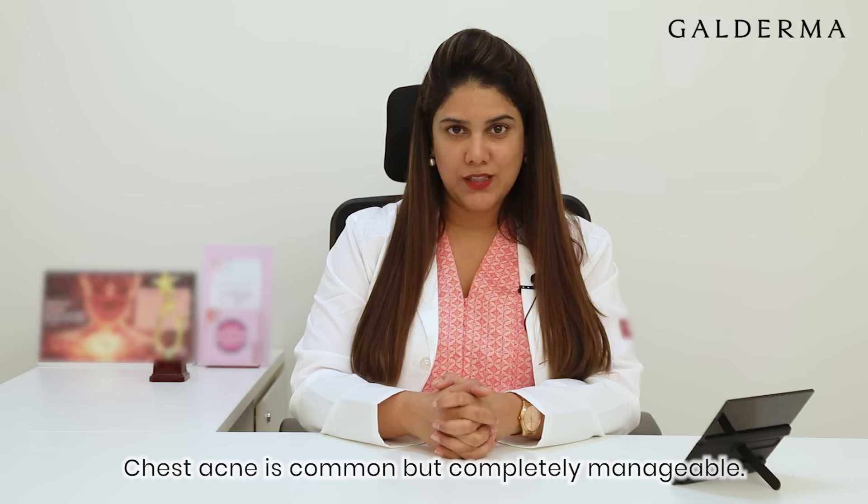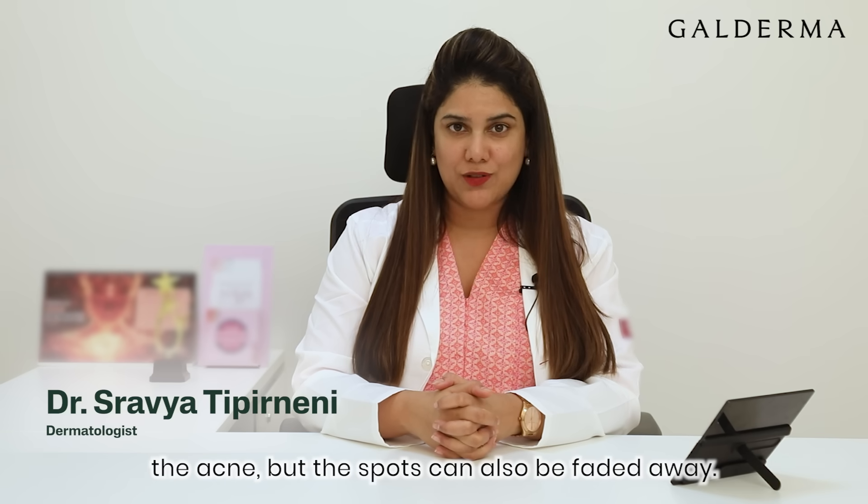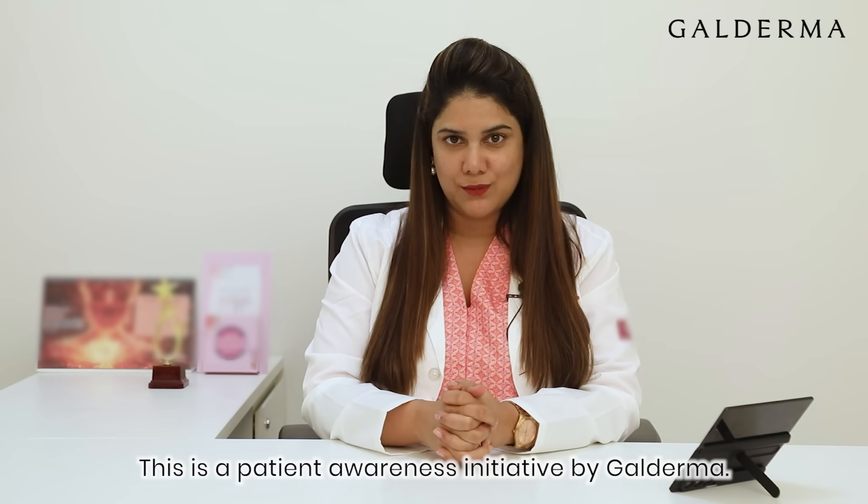Chest acne is common but completely manageable with the right care and good lifestyle habits. You can not only clear the acne, but the spots can also be faded away. This is a patient awareness initiative by Galderma.